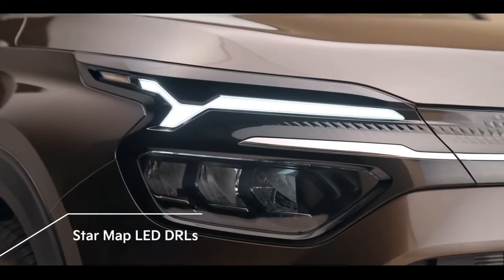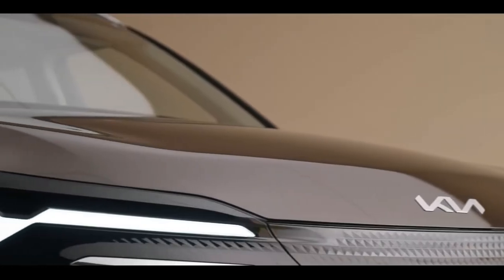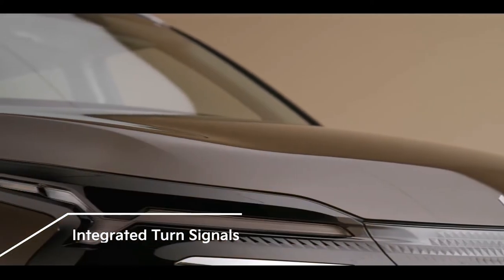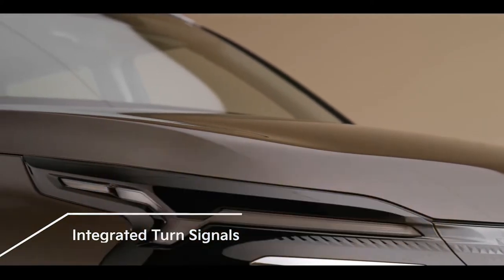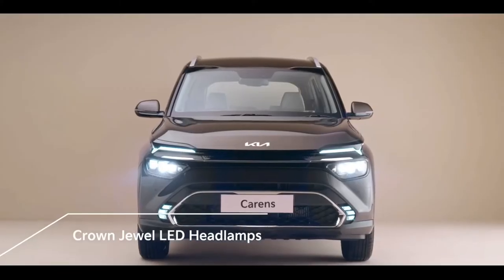A constellation inspires the design of the StarMap LED DRLs. The integrated turn signals accentuate a sense of high technology. The Crown Jewel LED headlamps give a refreshing modern look to the front.